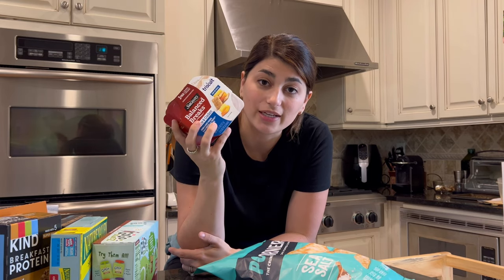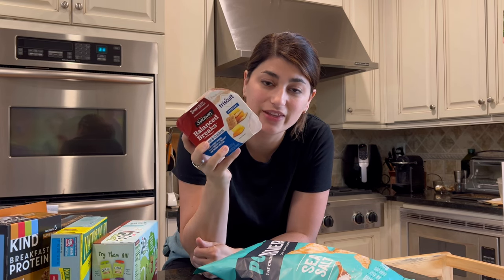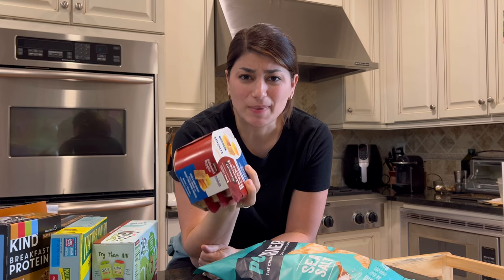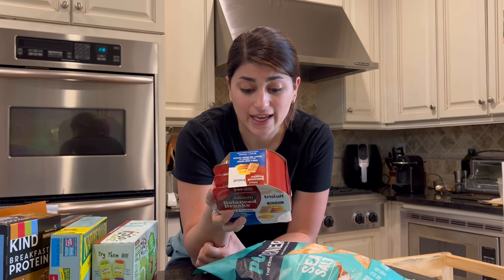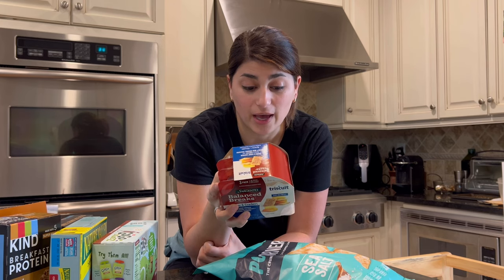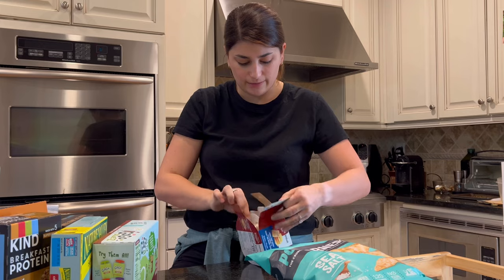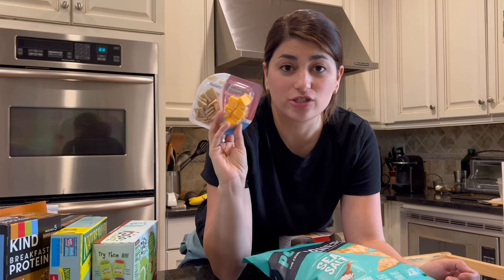These Sargento Balance Breaks come in a ton of different varieties and I love, love, love these as a snack. They're a bit expensive for just a three-pack so I don't buy them all the time, but I really like having them for on the go. There are eight grams of protein, no added sugar, and two grams of fiber. It's just this cute little pack filled with little cheeses and Triscuits — the perfect size to throw in the diaper bag for a good filling snack.